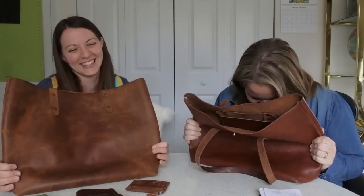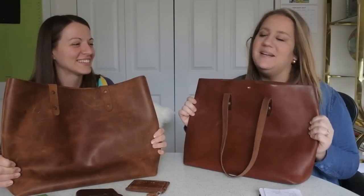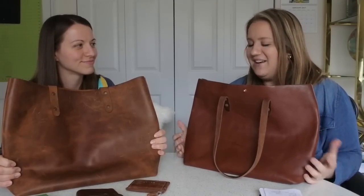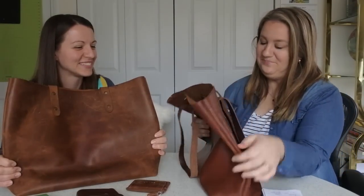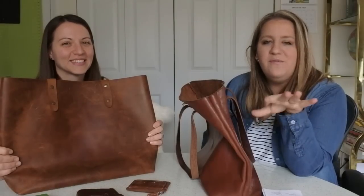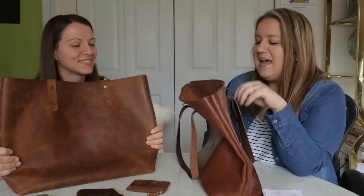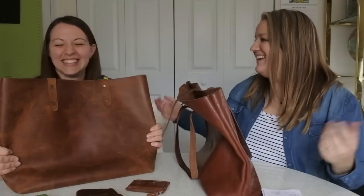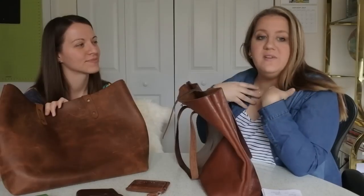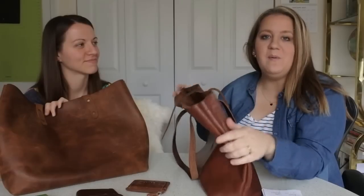We'd love to do a month-long swap and report back. I still think I'd pick mine because of the pocket and base — as much as I love that tobacco color. Feel free to follow me on Instagram where I post about three photos a week of my bags in action. We thought this would be a close neck-and-neck race but we both just love our own.